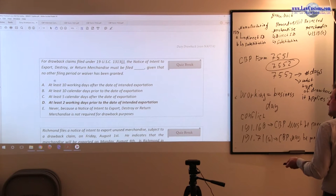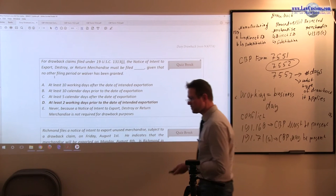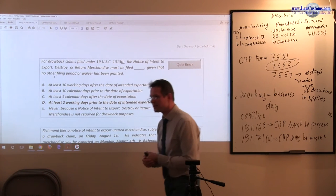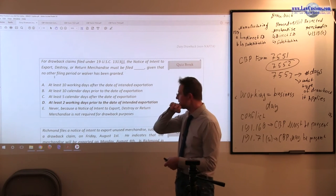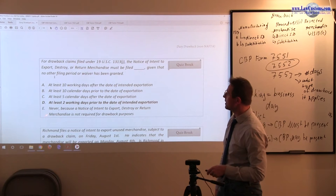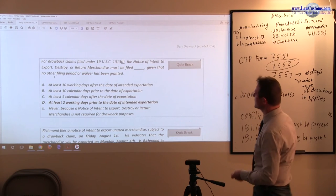Here is how the customs exam is tested: at least two working days prior to the date of intended exportation. The ten working day rule is for CBP Form 7501 — you have fifteen days to file an entry and ten working days to pay duties. Five days is relevant for rejected merchandise, not unused. The notice of intent to export, destroy, or return is not required for manufacturing drawback, but is required for unused and rejected merchandise. So D is the correct answer.